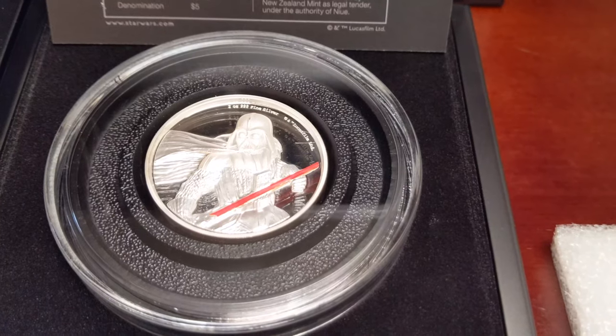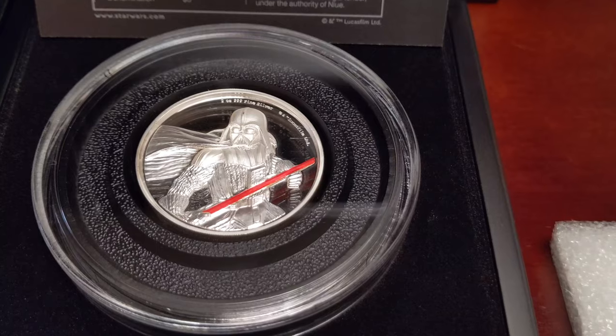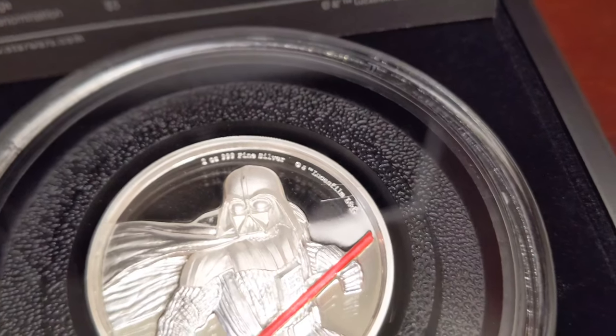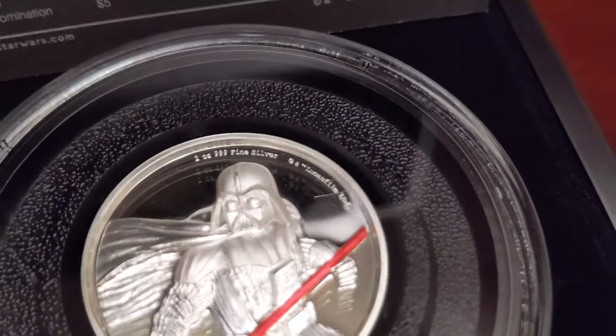I wish they would have left it uncolored, but oh well. Here you can see the print: 2 ounces, 999 fine silver. The proof on these coins — these coins are proof finished.